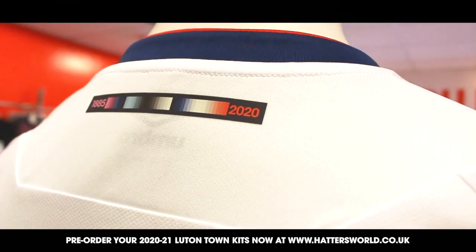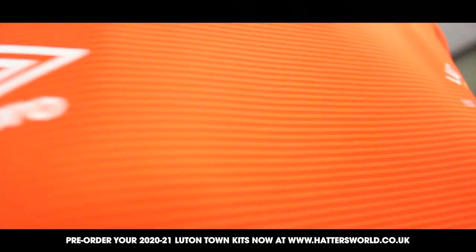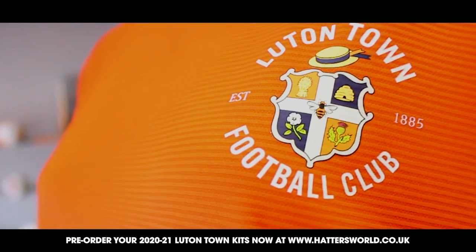Last week we revealed three brand new 2021 kits which are now on sale to pre-order via hattersworld.co.uk. A lot goes into our kit designs and we wanted to let our supporters know about the concept behind these three new kits.